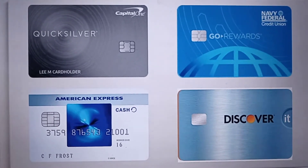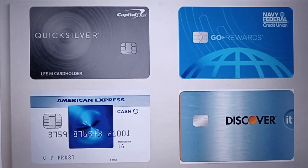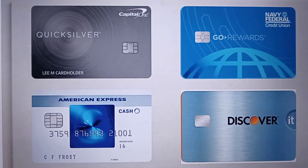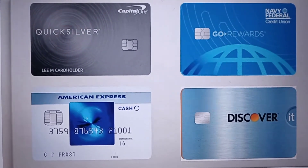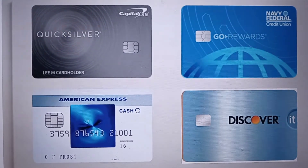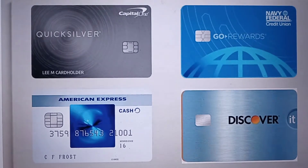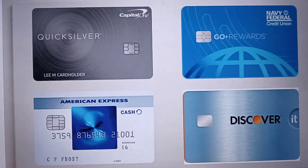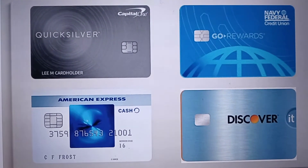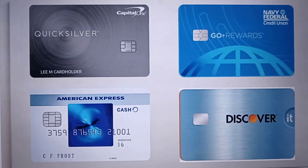I went ahead and contacted Capital One, they asked me some security questions, and they went ahead and unfroze all of my accounts. I was just saying that because it's good to have more than one option — I had Capital One, I had Navy Federal, American Express, and Discover as well.